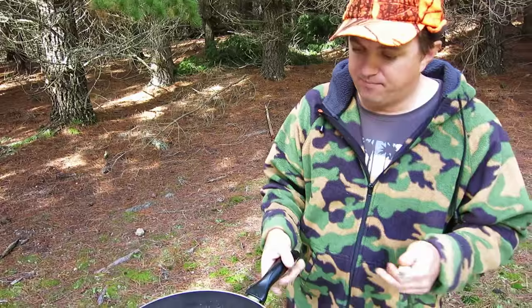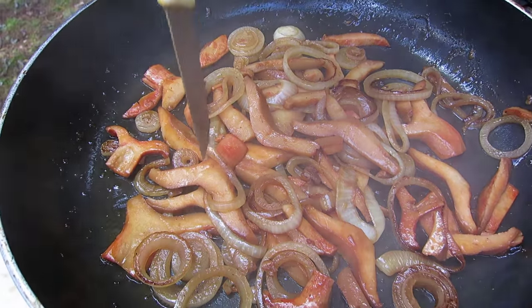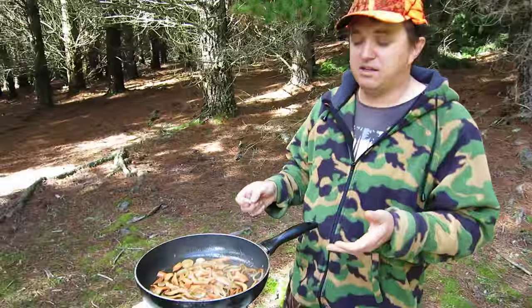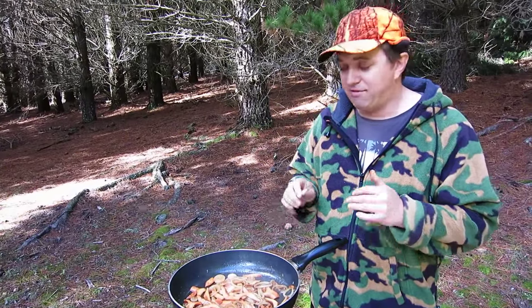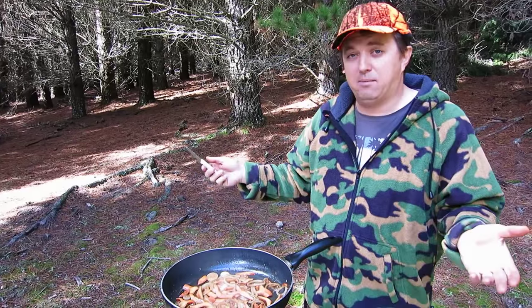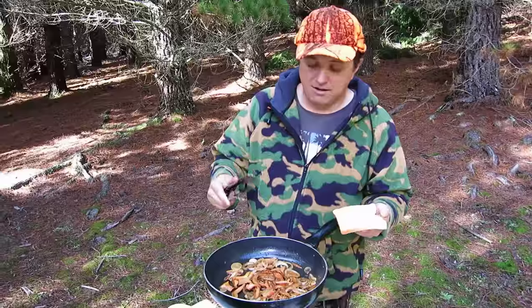I'll just dab the mushroom with my knife — it goes in nice and easy, which means they're nice and tender. That's pretty much it. You can serve this on a toasted sandwich or you can just grab a fork and eat them as they are — they're fantastic. It's a great campsite snack. If the hunting is a little bit slow, this is a fantastic dish you can cook and experiment with while you're out in the bush.